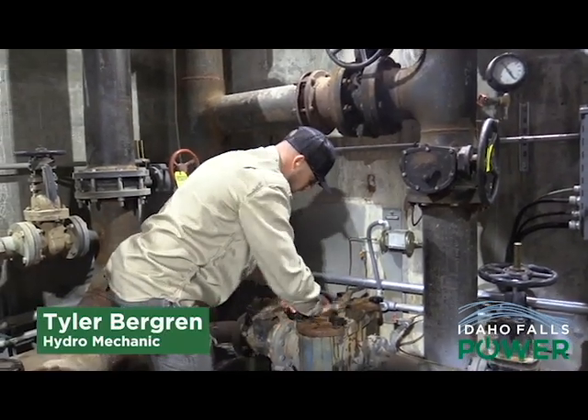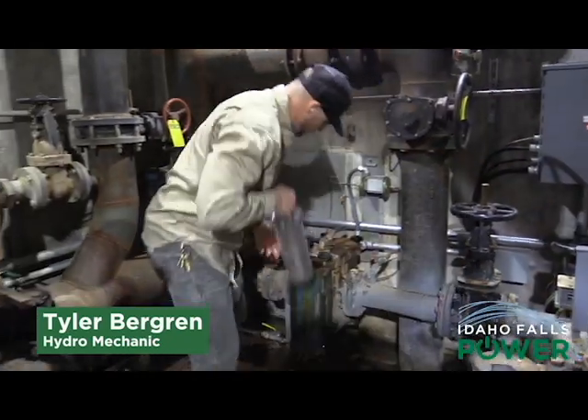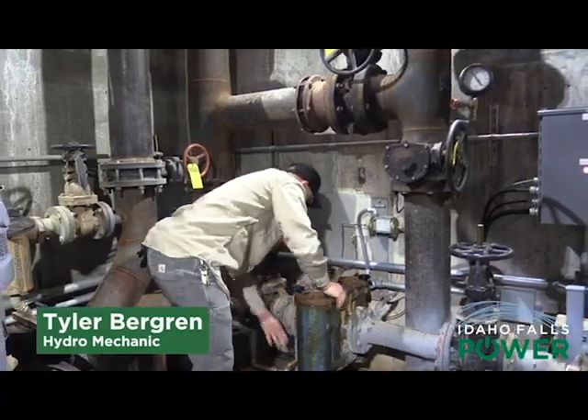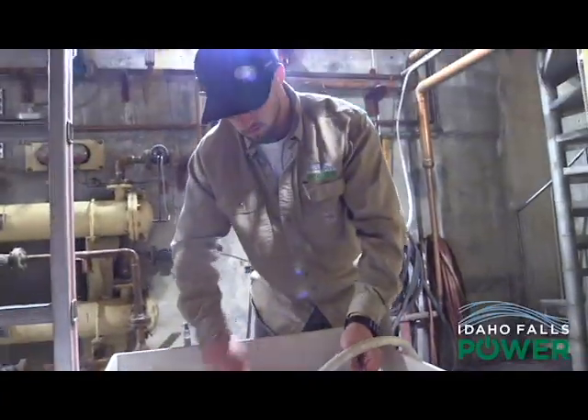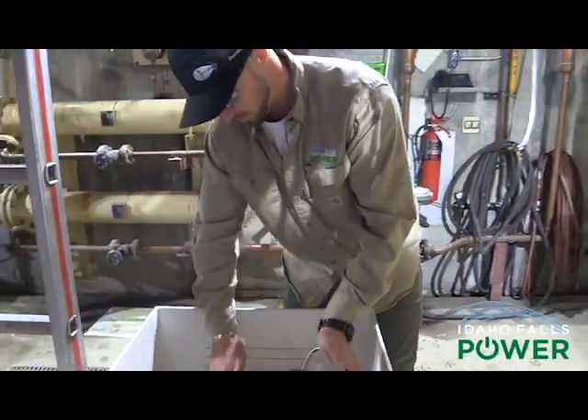Next, Patrick completes the same inspection at all the plants, but there are a few differences. GemState is a lot more automated, while the bulb turbines require a little more hands-on daily maintenance — like cleaning out moss, grass, and whatever else collects in the strainers. As Patrick says, you tend to get a little dirtier inspecting the bulbs.